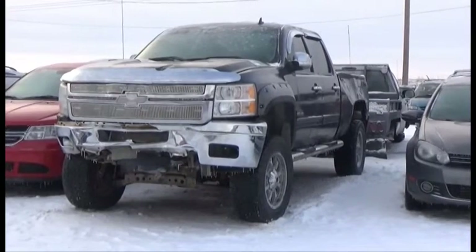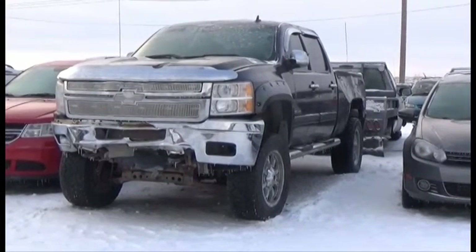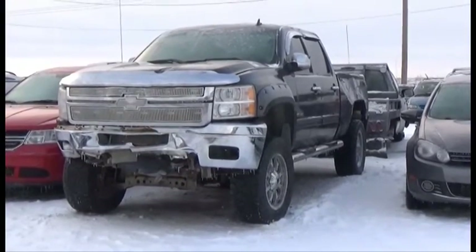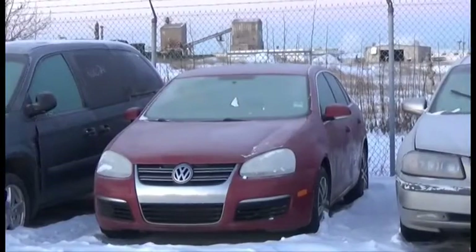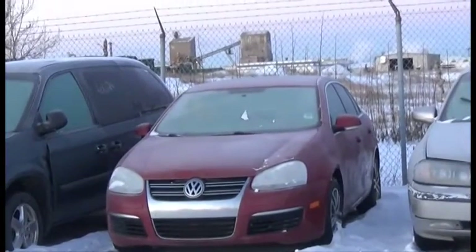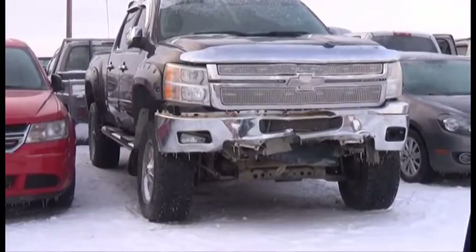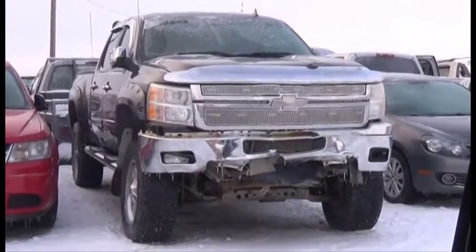Lot number 211 is the 2011 Chevy Silverado 2500 HD, Crew Cab, Short Box. Lot number 96 is the 2006 Volkswagen Jetta TDI. Duramax Turbo Diesel, AOD, 4x4, Loaded, Power Seats.